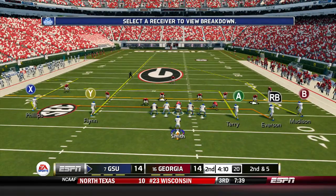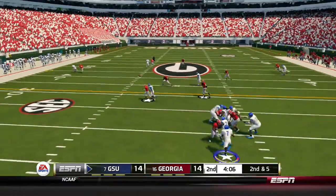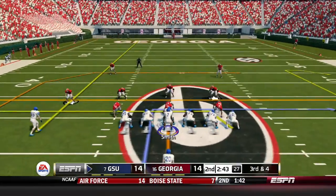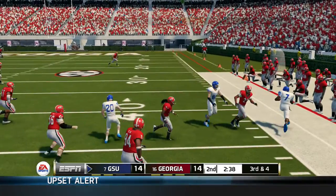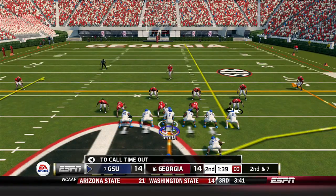Georgia State takes over. Second and five — Smith, empty backfield, fires outside and it's caught by Trevor Phillips — I thought that was gonna be picked off! Third and four: Smith scrambles out to his right, takes off, gets the first down, runs out of bounds. Second and seven, under two to go in the half — Smith fires, caught by Madison, who runs towards the sideline and out of bounds. First and ten from the 21.